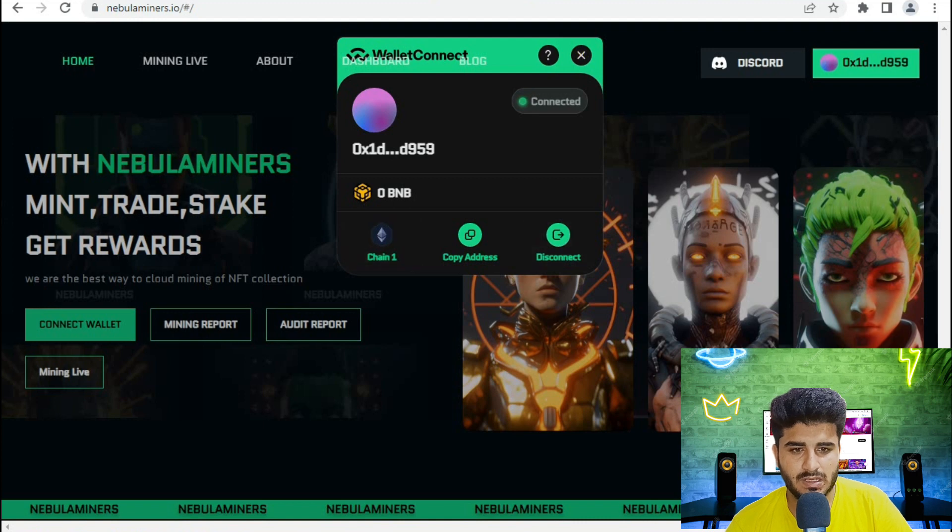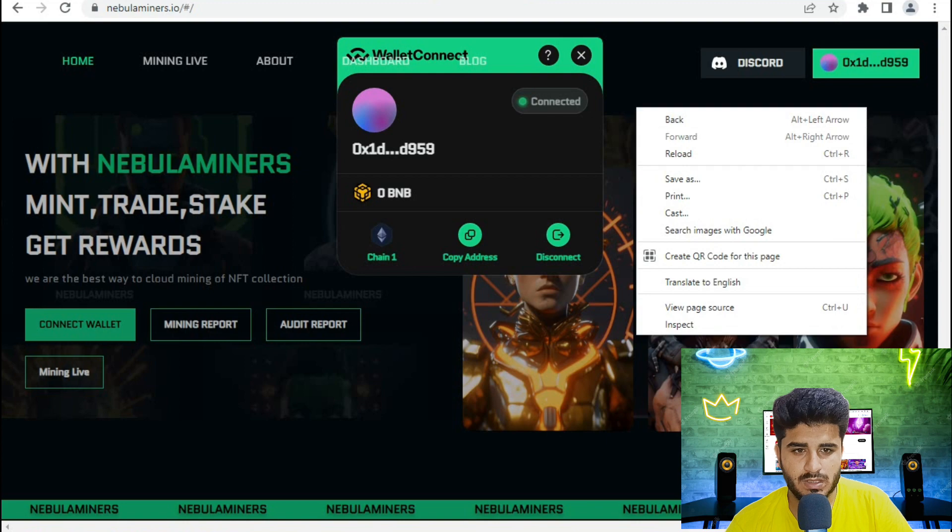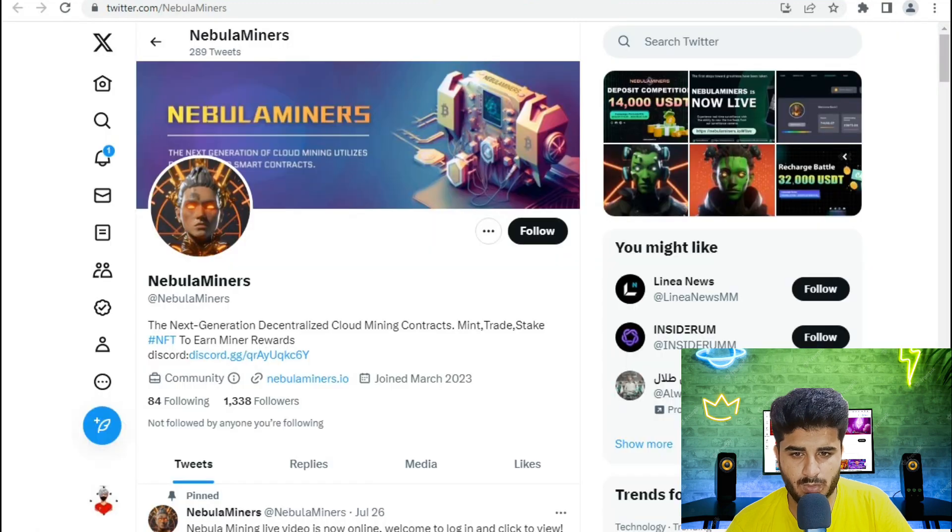Once connected, you can check your balance, chain info, copy address, and disconnect. All information is provided on the website, including how many NabDominer keys are available, the official website, and the Twitter account page.